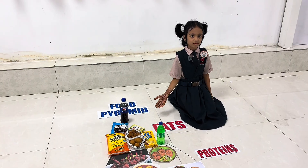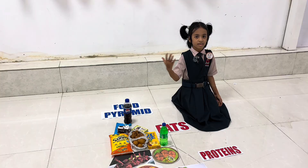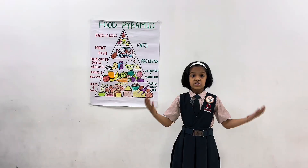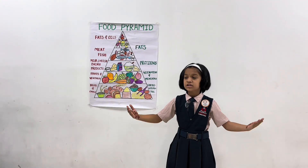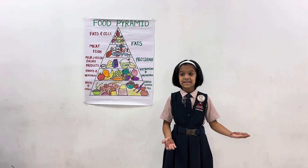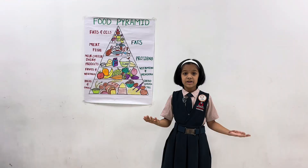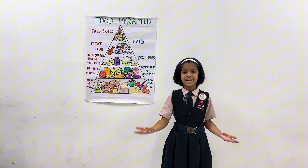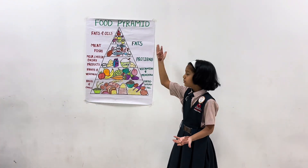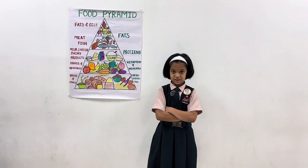Ghee and oil make the last small section of the food pyramid. We get fat from oil and butter, etc. So now we know the meaning and importance of the food pyramid. Friends, we all must understand that all nutrients have different roles for our healthy body. Our daily diet must contain the proper ratio of all sections of the food pyramid.